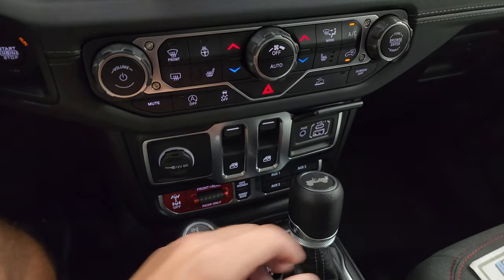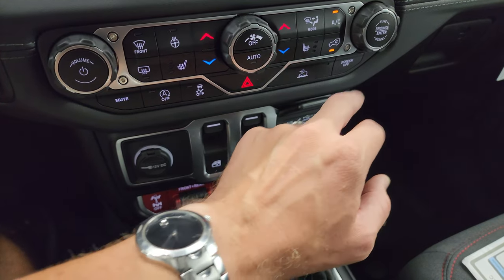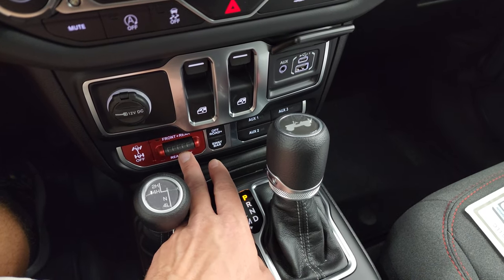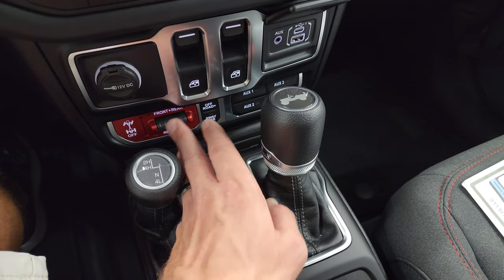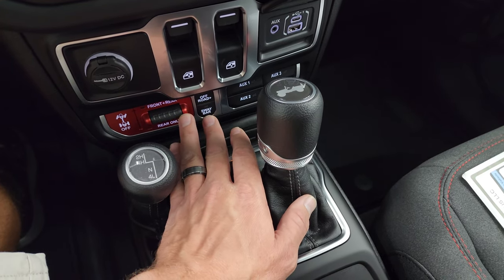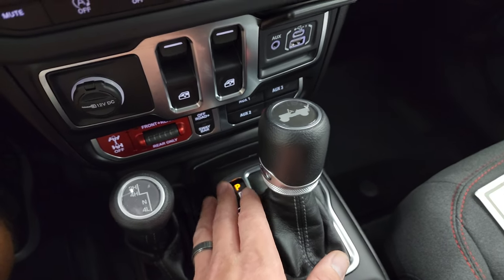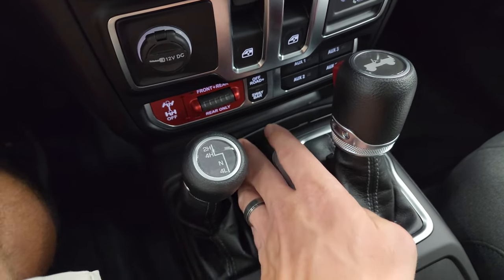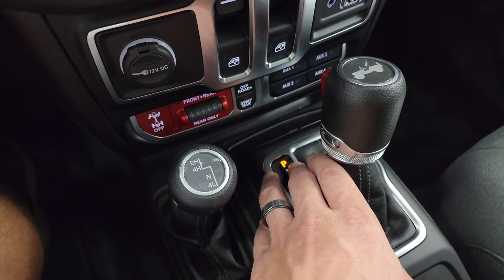Push-button start, climate controls, volume/tune, heated seats and steering wheel, start-stop, stability control, speed select, crawl — you can turn the screen off. USB, USB-C, AUX jack. You get front and rear, and rear-only axle locks, sway bar disconnect, and off-road plus mode. This is what really makes a Rubicon a Rubicon — if it didn't have this stuff it wouldn't have quite the off-road capability. That's why a Rubicon is more expensive: more parts, more technology, and more capability.